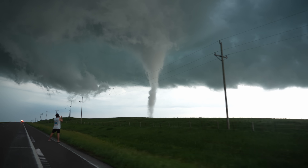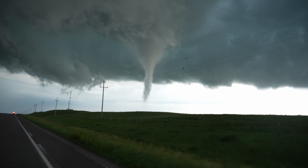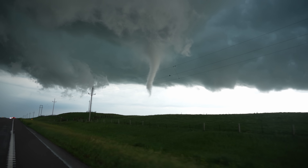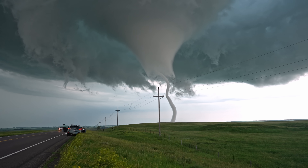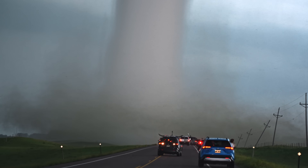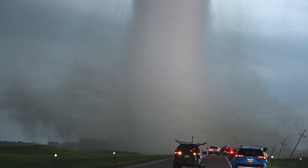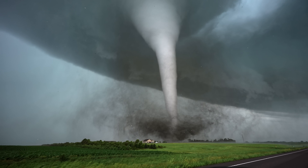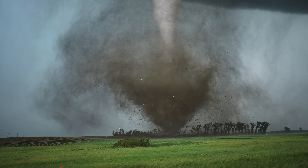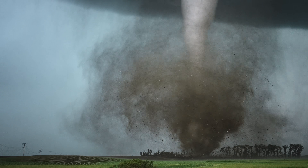It might be starting to rope. At this moment it looked like the tornado was about to rope out, but that could not be further from the truth. This tornado would go on to be extremely long-lived and by far the most incredible tornado I have ever captured — but I'll save that footage for my next video.